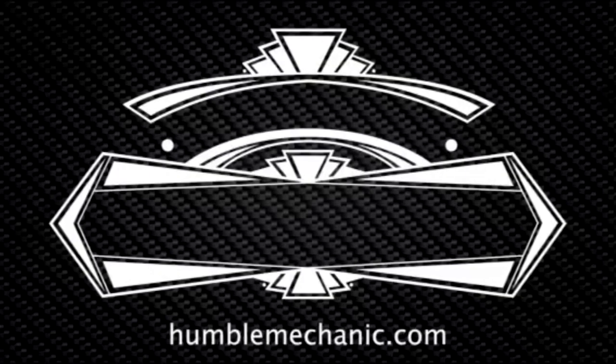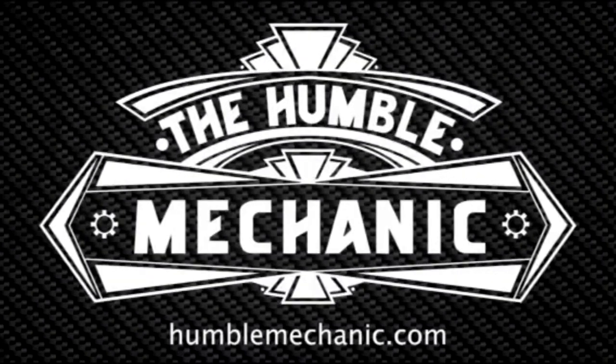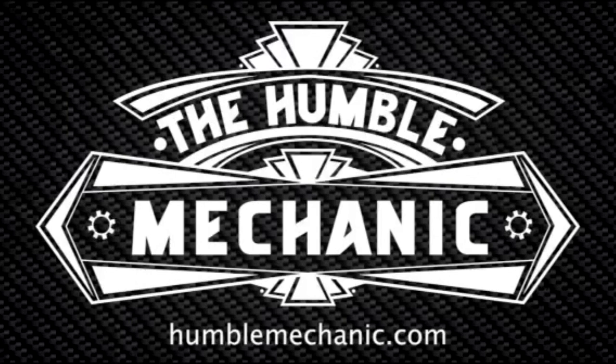Hey everybody, Charles for HumbleMechanic.com here today with a special guest in studio and we're going to be talking coolant. This is episode 85 of the Humble Mechanic Podcast. I have a special guest in studio — this is Mark Malone from CRP Automotive and we are going to be talking coolant. Mark, welcome to the new studio, I appreciate you being here.